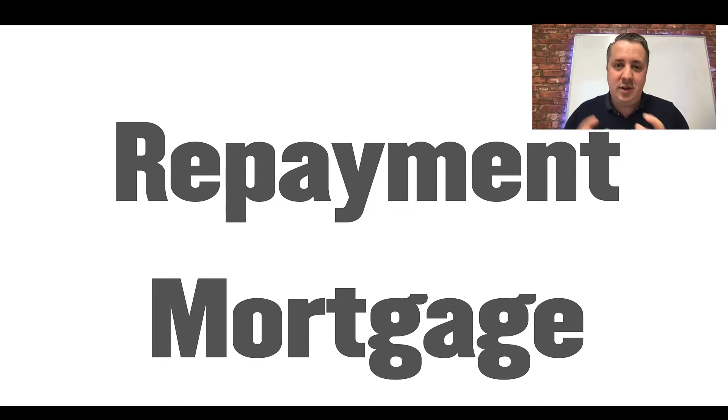Now, interest only versus repayment mortgage — there are two different types of mortgage, and I'm going to go into detail here on exactly when you should use each and which one you should be using as an investor.